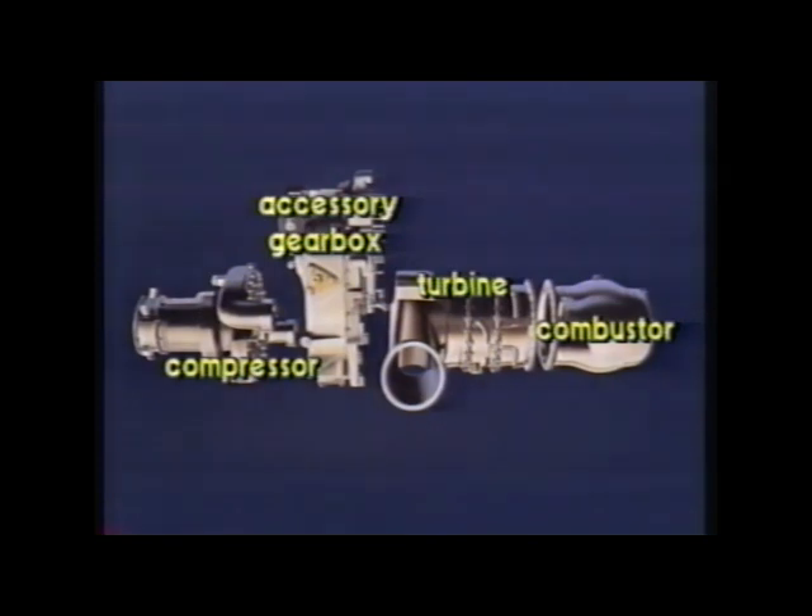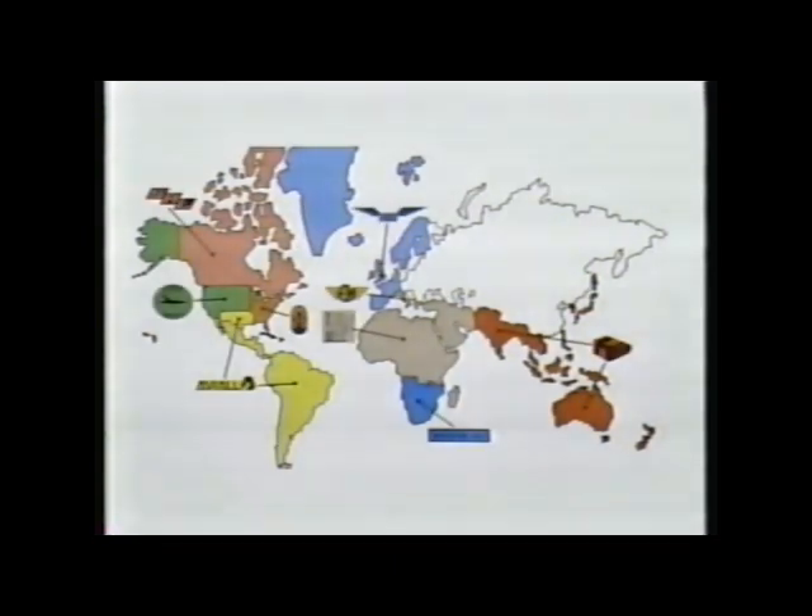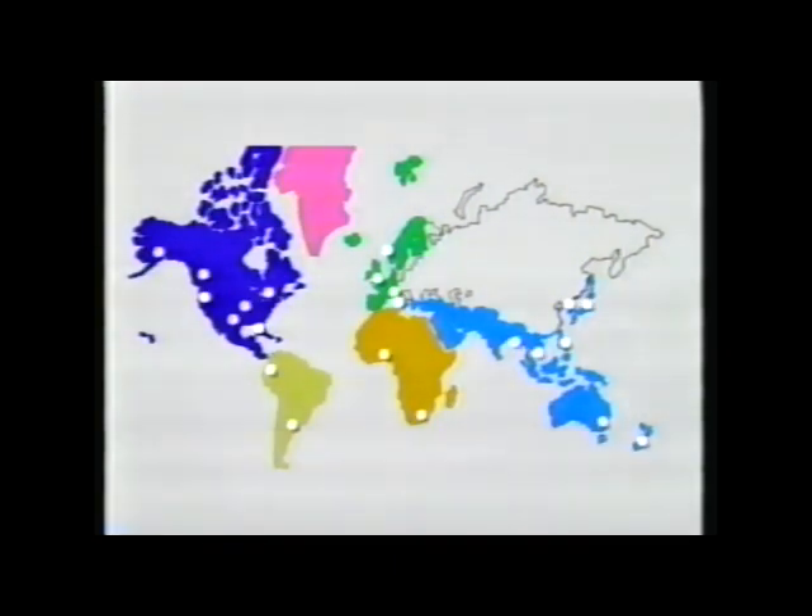Each module is replaceable in the field when their high TBOs have been reached. Component overhaul or an exchange service for the engine modules is available worldwide through the Allison distributor network. Other turbine pack components can be serviced through Saloy's network of dealers and distributors.